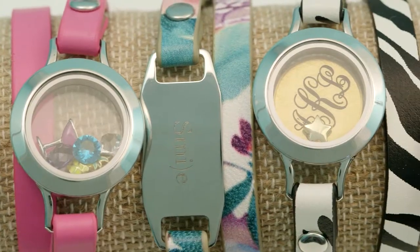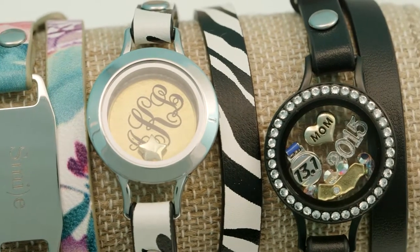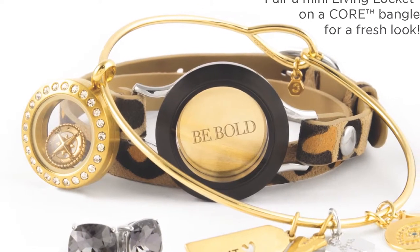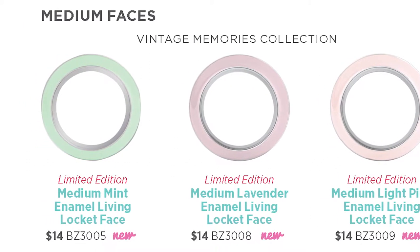There are so many ways to dress up leather wrap bracelets. Make it personal by adding Inscriptions, or add a new expression frame or a window frame. Layer bracelets to make a statement and mix collections to get the perfect look. We have several new twist locket faces and bases this spring. What I'm most excited about is the introduction of the medium twist locket. The new medium twist locket base comes in silver and black. The best part is that the medium twist faces can be worn with the new medium twist locket and the leather wrap locket for additional versatility and styling this season. Some of my favorites are the limited edition pastel medium twist enamel faces.